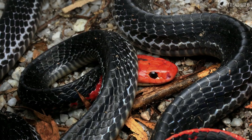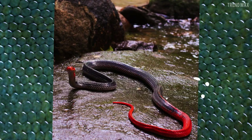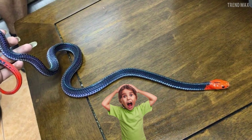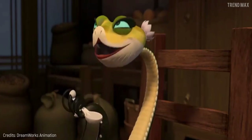Its bright red head and tail perfectly contrast its black body, which includes bluish stripes — an impressive palette. However, as attractive as it is, I suggest that you contemplate it keeping your distance.